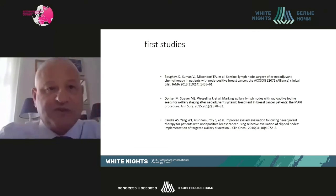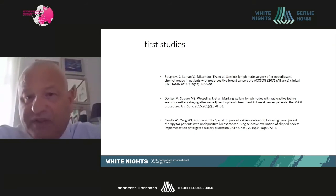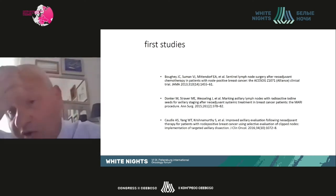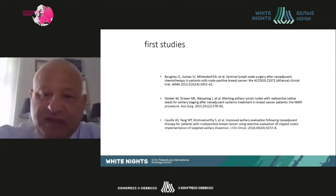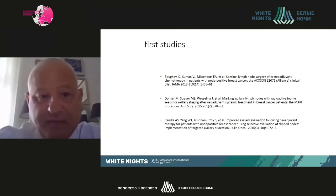The Dutch technique uses an iodine seed to mark the lymph node. The advantage is that this radioactive seed is long-lived — it persists through the entire neoadjuvant chemotherapy course — and is then removed using a gamma probe at surgery. This poses some logistical challenges, but they publish very good results.